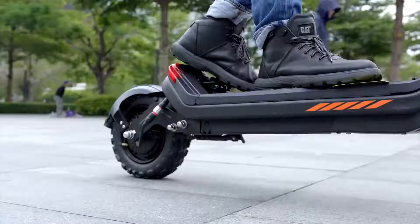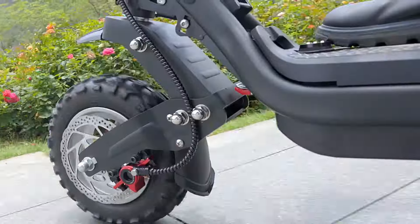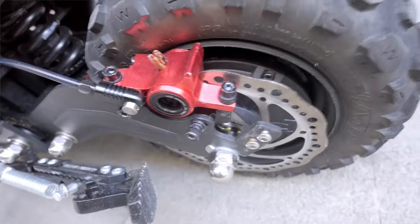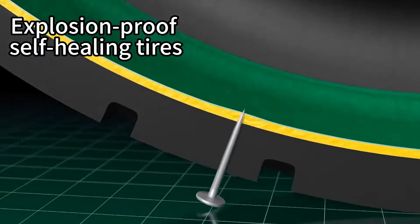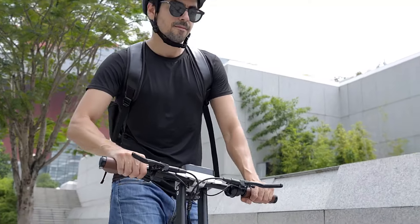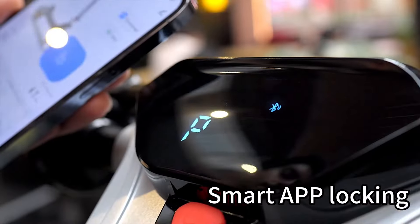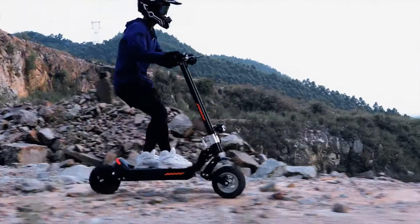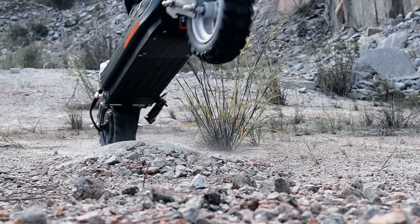With its durable 20.8 amp-hour or 30 amp-hour battery, the G63 isn't just a mode of transportation — it's a commitment to our planet. Whether you're cruising at 15 km per hour or pushing the speedometer to 25 km per hour, this scooter has got the power to keep you going for miles. So whether you're craving summer adventures or winter thrills, the G63 DIY e-scooter is here to make every ride both comfortable and unforgettable.